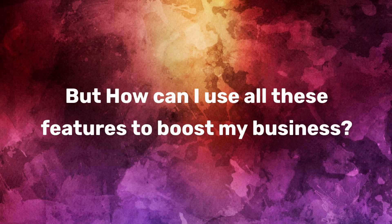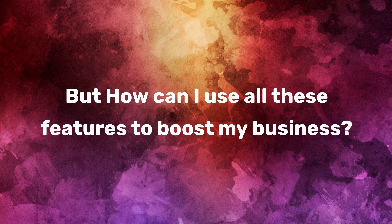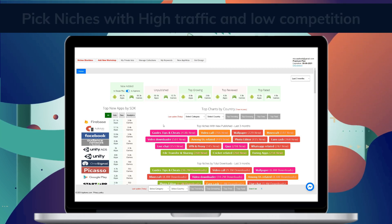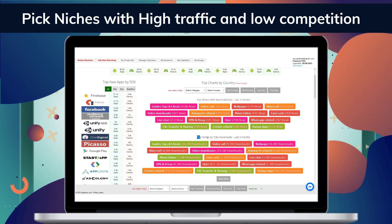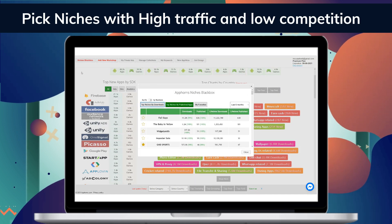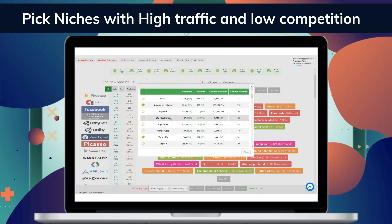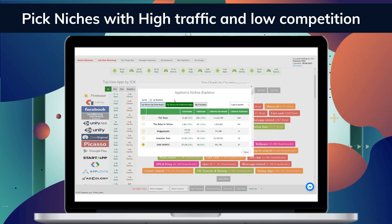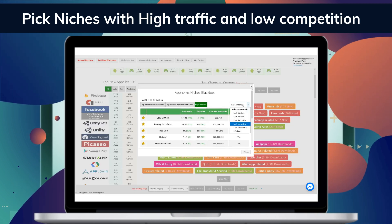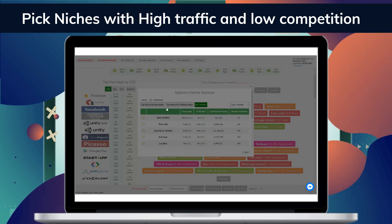Nice. But how can I use all these features to boost my business? Good question. Let's take a closer look. Niche Blackbox is one of our powerful tools. It allows you to browse daily reports of top niches in minutes. Niche Blackbox will allow you to find hot new niches with high traffic and low competition — using this type of niche we ranked hundreds of apps and games without spending a penny on advertising.